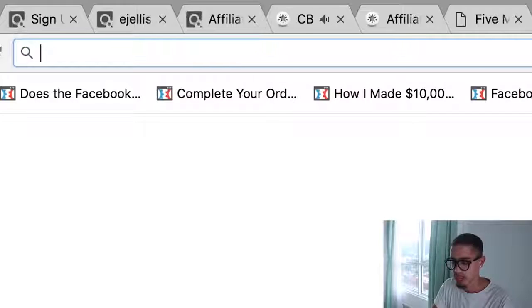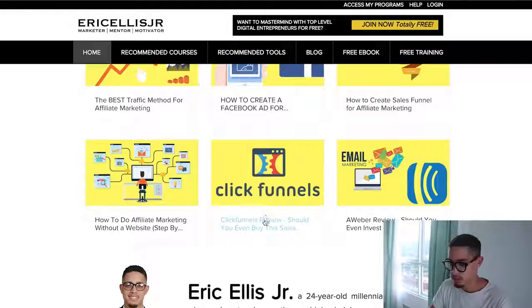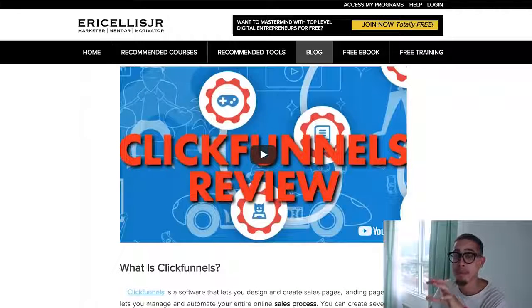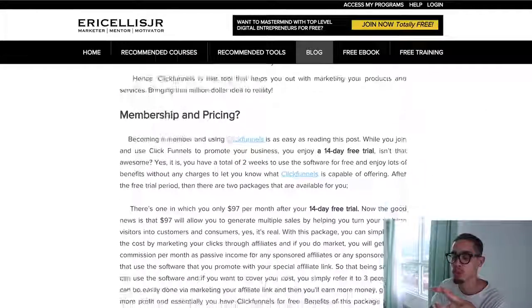On ericellisjr.com, here's an example — a ClickFunnels review. I created a video and have it embedded on my blog, so when people stumble across it they see my YouTube video along with my affiliate link. You can do the same thing: do a review about lead pages or Infusionsoft, point out the problems, and then say 'This is a much better solution' and redirect them to your ClickFunnels link. Create a YouTube video about these companies, give your honest opinion, and redirect that traffic to a better offer.